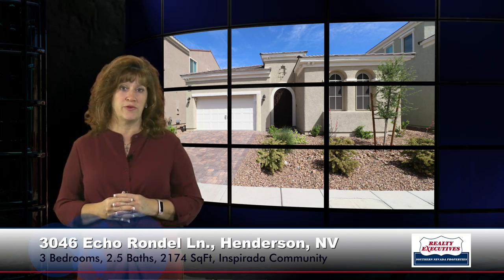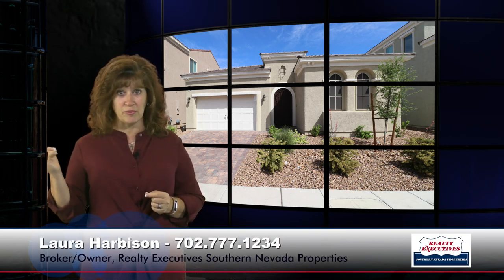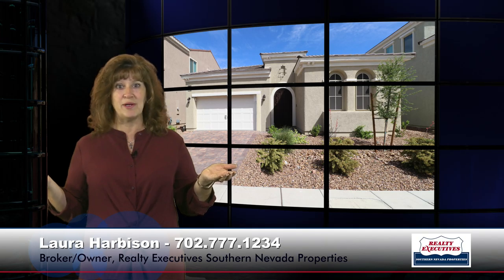The property is just beautiful, and we'd love to show it to you any time. We are open seven days a week — please give me a call and we'd be happy to open it up for you.